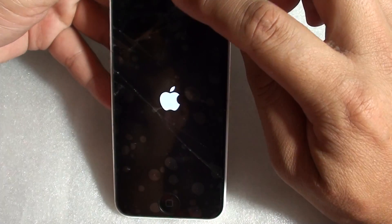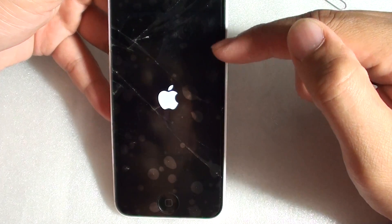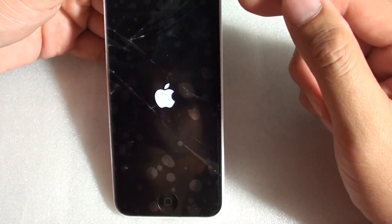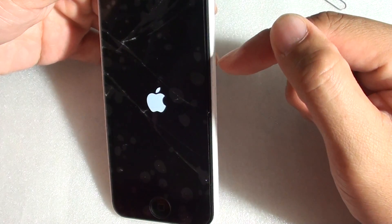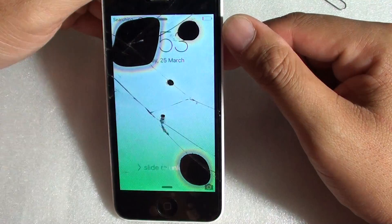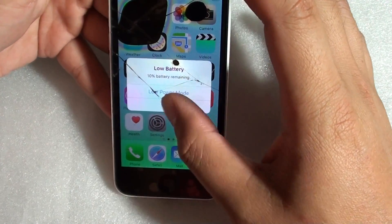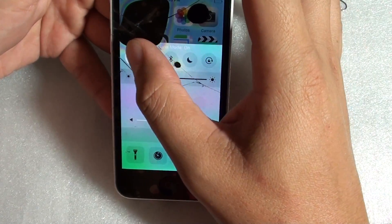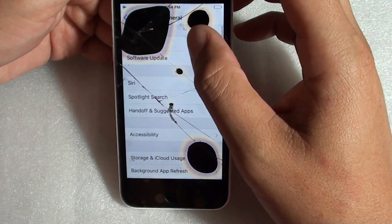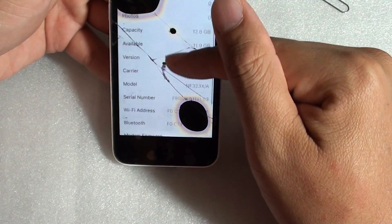If you're getting a no searching signal and when you go to Settings you cannot see your MA number — the MA number is no longer there — that is a good sign that the hardware is failing and you probably need to replace the logic board. Here it's still showing the searching signal. Going to Settings > General > About, you can see there is still no MA number.